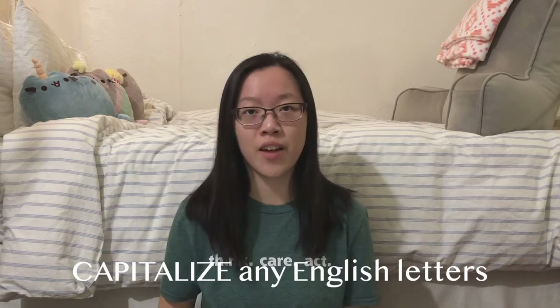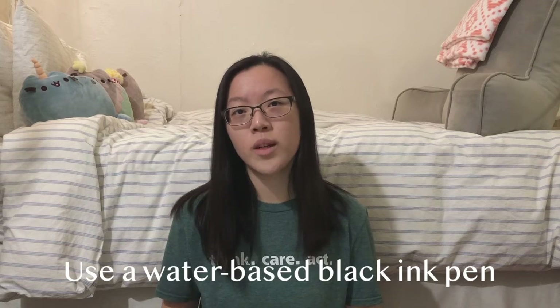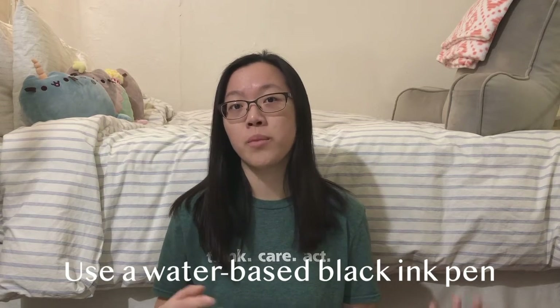If you are writing in English letters, you need to capitalize everything. Whenever you are filling out important documentation, always use a water-based black ink pen. The bank always had pens that were obviously up to their standard, but if you are bringing your own pen, make sure that it's black ink and make sure that it's either a gel or a fountain pen.